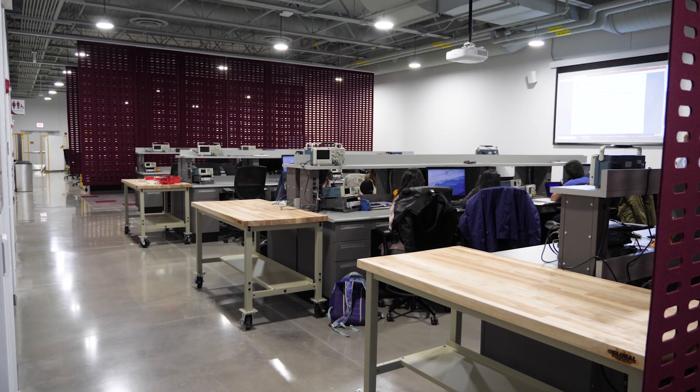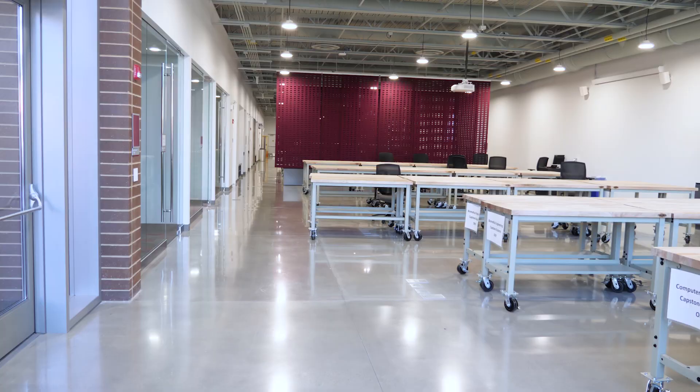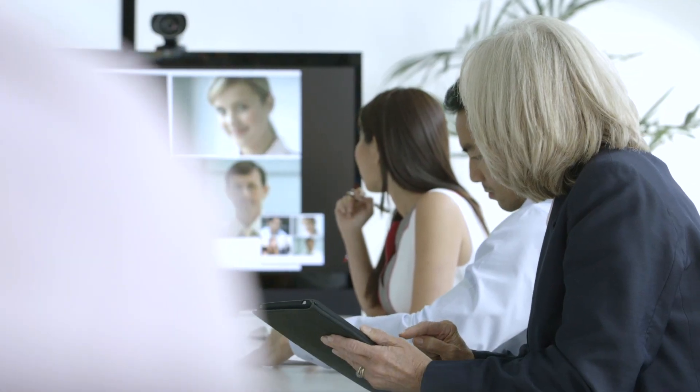The Flex Lab was built originally for our capstone design projects, which are industry sponsored. When you walk in, there's space for the students to build their projects, but on the other side you see these video conference rooms, in which the students video conference with their sponsors.